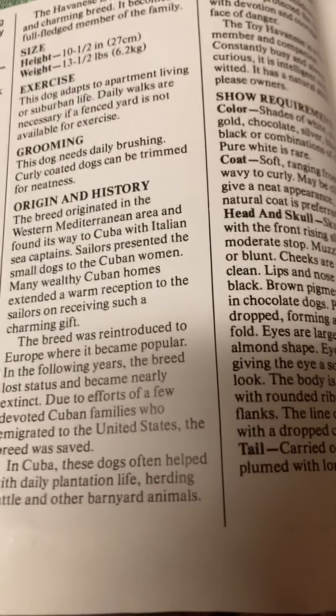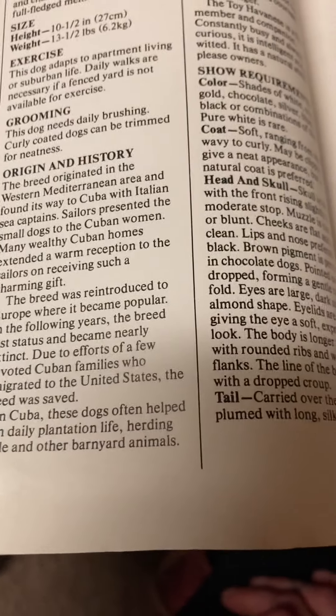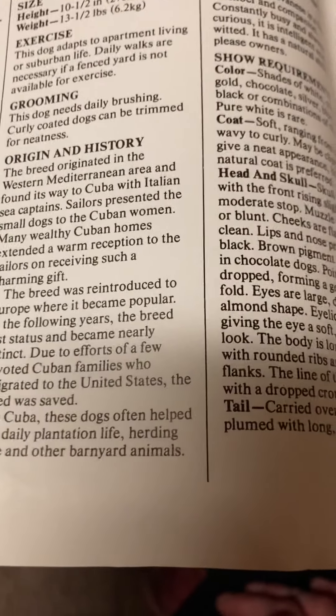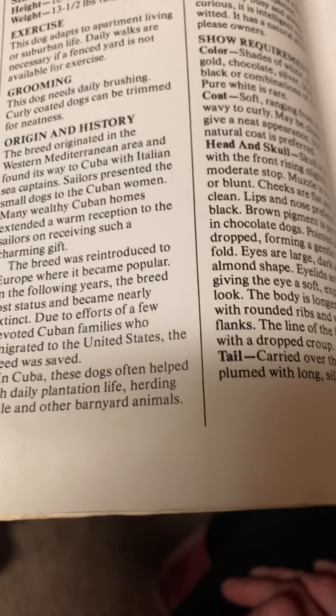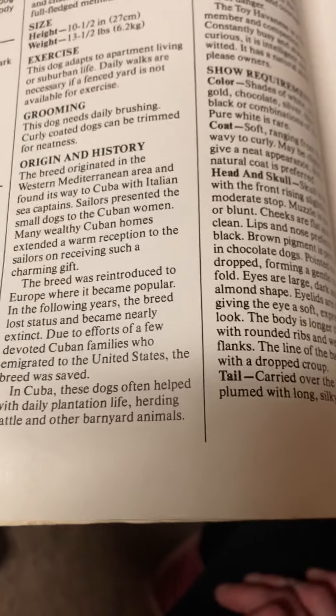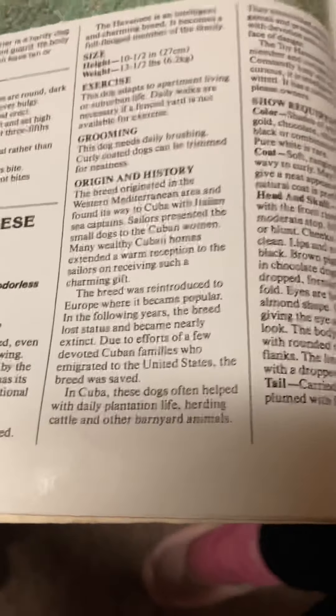Size: height — ten and a half inches. Weight — thirteen and a half pounds. Exercise: this dog adapts to apartment living or suburban life. Daily walks are necessary if a fenced yard is not available for exercise. Grooming: this dog needs daily brushing. Curly-coated dogs can be trimmed for neatness.